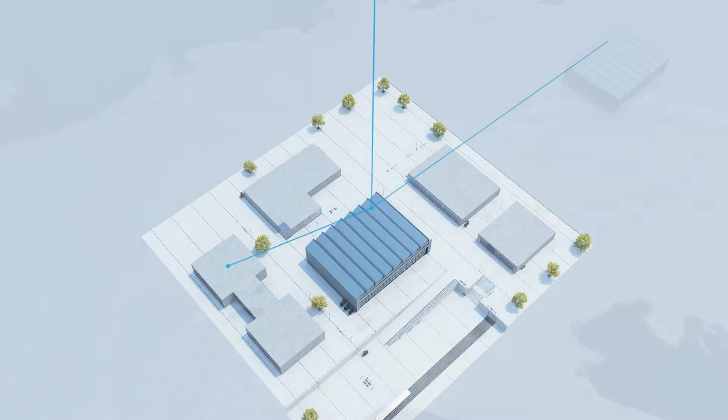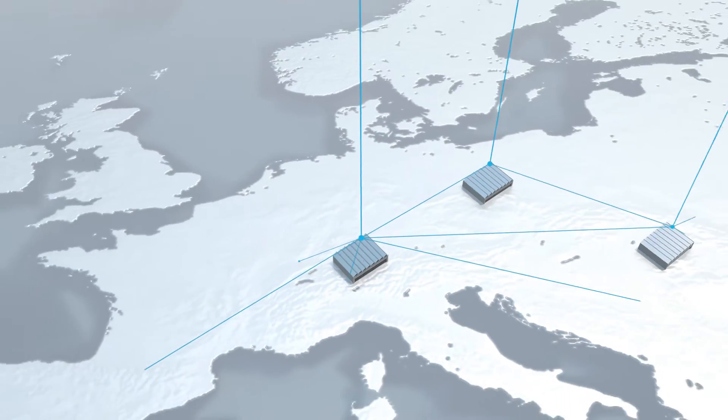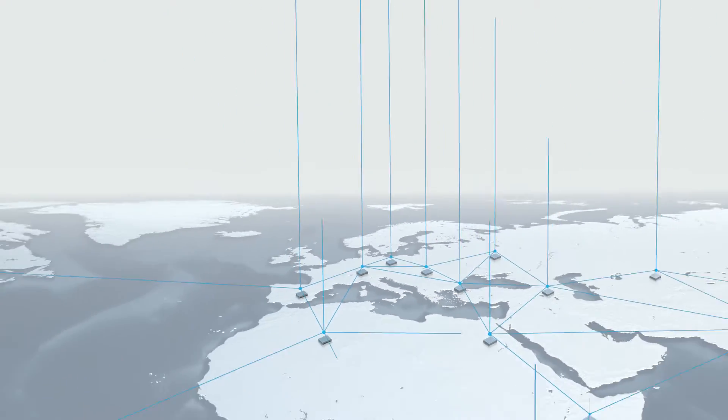By networking data within your manufacturing processes, you'll benefit from synergies, improve your processes, and ultimately make your production more cost-efficient.